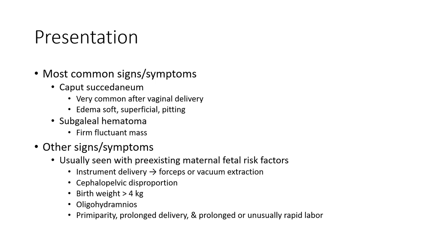Other signs and symptoms are usually seen in pre-existing risk factors, though they might not always follow them. Risk factors include instrument delivery, possibly vacuum extraction, cephalopelvic disproportion, birth weight more than four kilograms, oligohydramnios, primiparity, and long delivery or prolonged or unusually rapid labor.